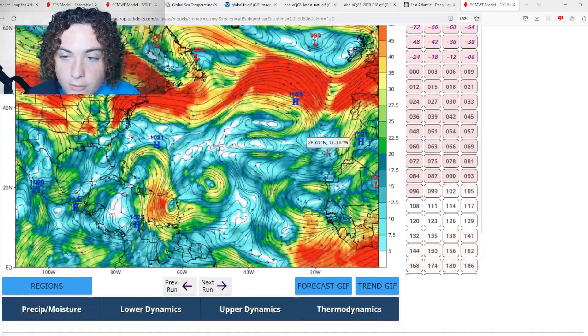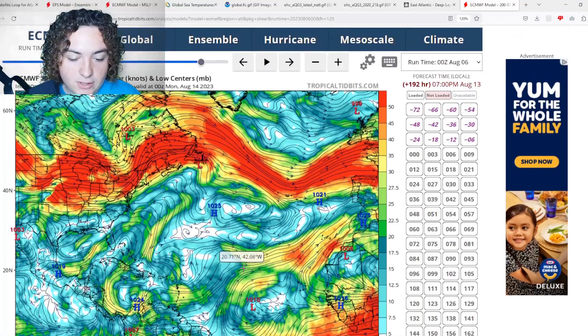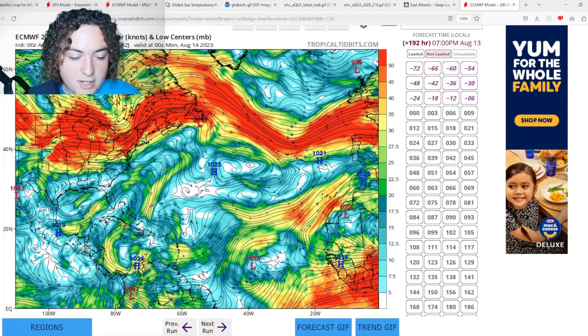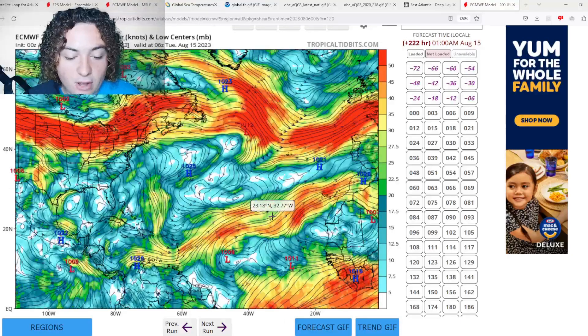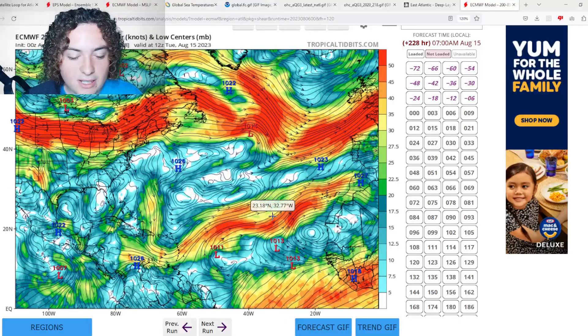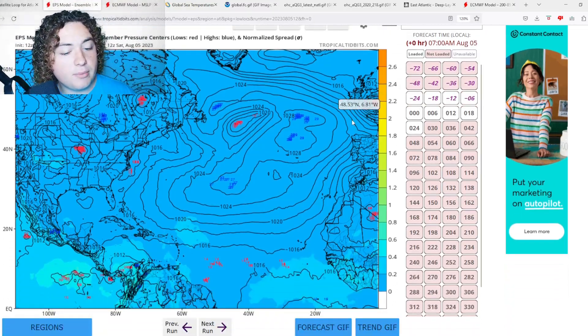Going back to the shear forecast: at eight days out, shear across the Atlantic continues to fluctuate but on a downward trend. Shear does increase in the main development region, but that's outside of where the tropical wave will be, so it shouldn't have too much difficulty developing by the time it gets past that. That's the situation we have going on.